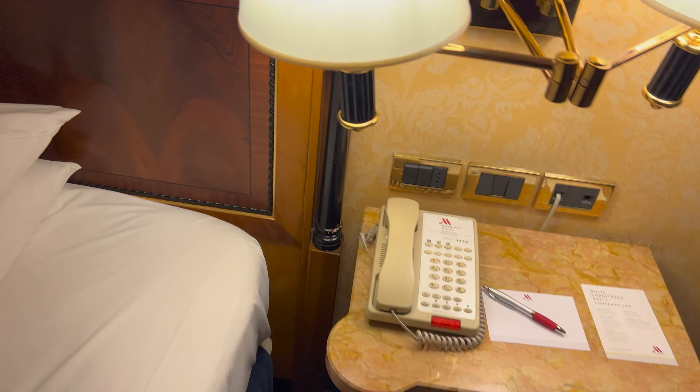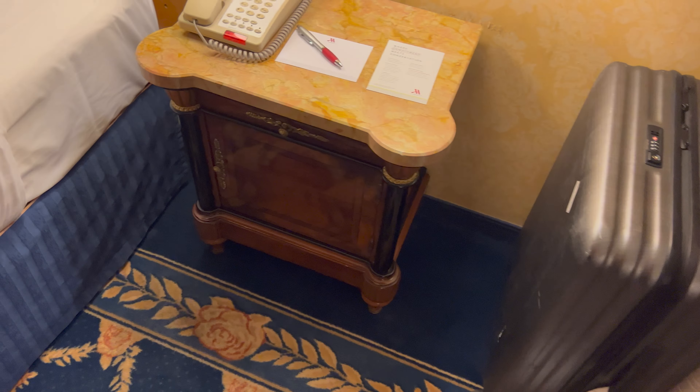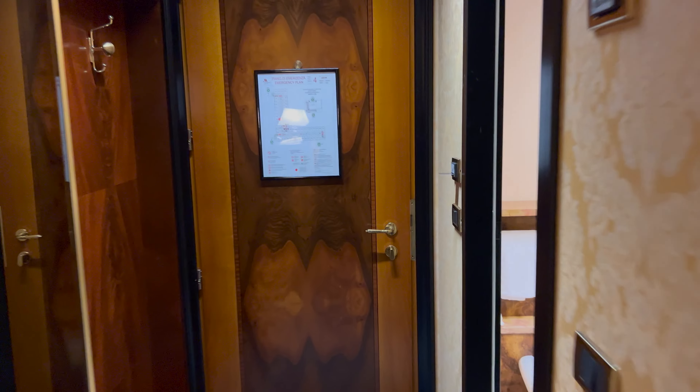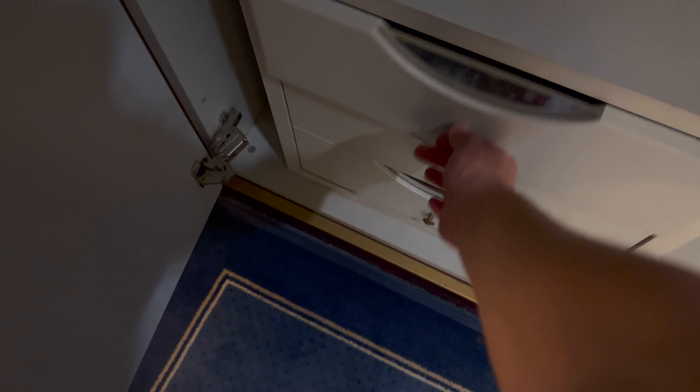There's no power by the bed. That's solid marble, so you're not going to move that. As you come in, you've got some hanging space and a wardrobe. There's no iron — I guess you're going to have to ask for one. Nor is there a safe, unless it's in another cupboard.